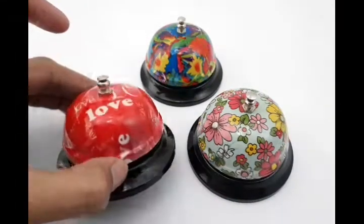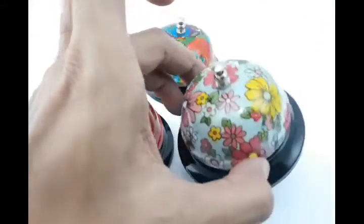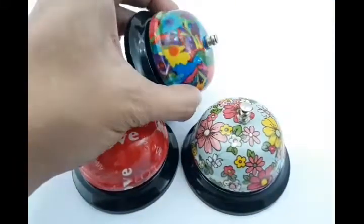We have here a red with love design, a floral design in light green, and a rainbow flower abstract design.